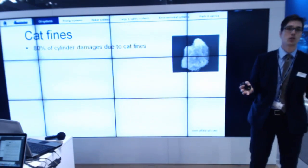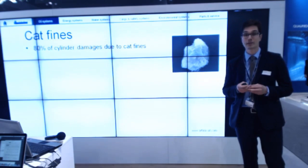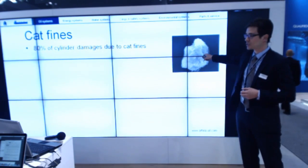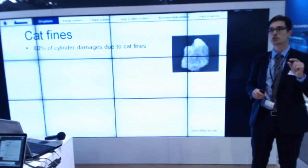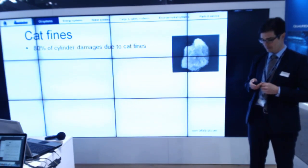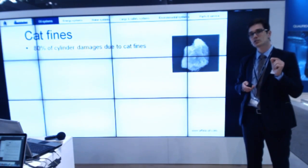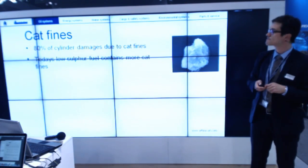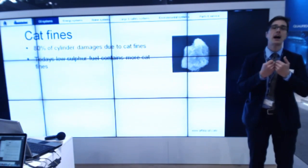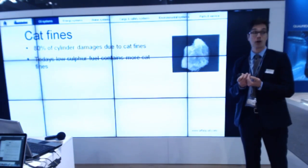Cat fines: first of all, up to 80% of cylinder damages today are due to cat fines. In actual life we are talking about particles from 10 micrometers and upwards — diamond hard, scratching the liners. And did you know that today's low sulfur fuels have higher levels of cat fines? That is a problem we are facing.